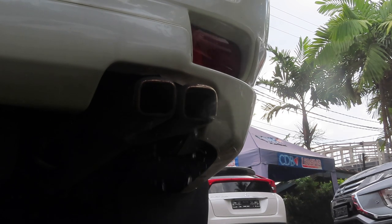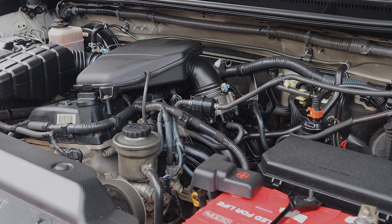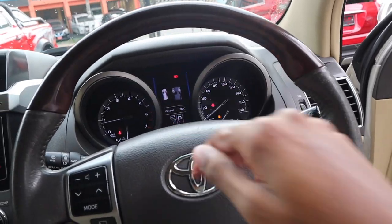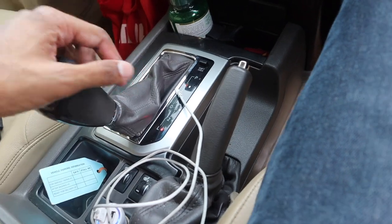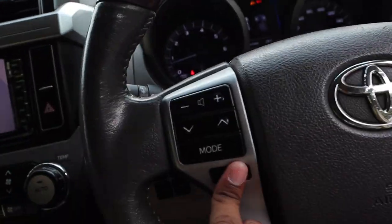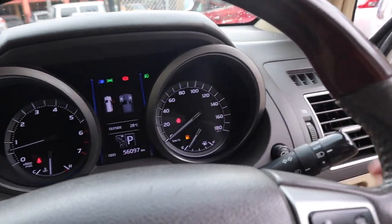Along with the smart key access system, the Prado has push-button start — just make sure the key fob is in the vehicle, put your foot on the brake, and press the start button. It has a four-spoke hydraulically-assisted leather and wood-wrapped steering wheel with fairly smooth power steering, a four-speed automatic transmission with low gear selection, a back-up camera, a side-view camera on the mirror, and a front-facing camera mounted on the grille. The automatic headlamps, high beams, and fog lights are also here.